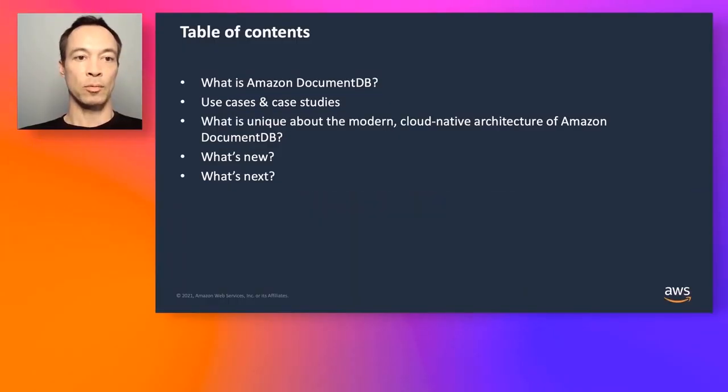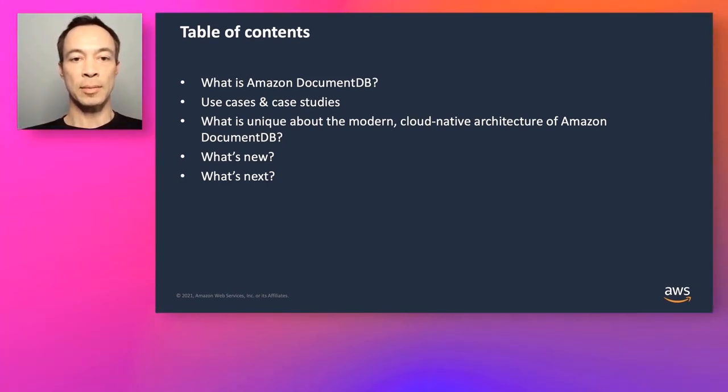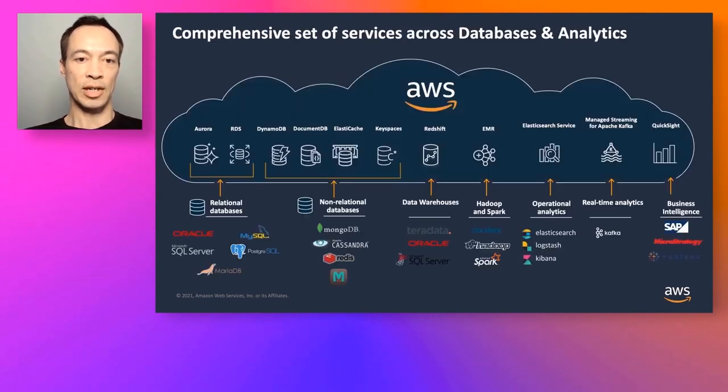Hi, my name is Ryan. I'm joined by my colleague Karthik, and today we're going to talk about Amazon DocumentDB. We'll walk through some case studies, talk about what's unique about DocumentDB from an architecture perspective, go through a little bit about what's new, and then give you some next steps in terms of DocumentDB.